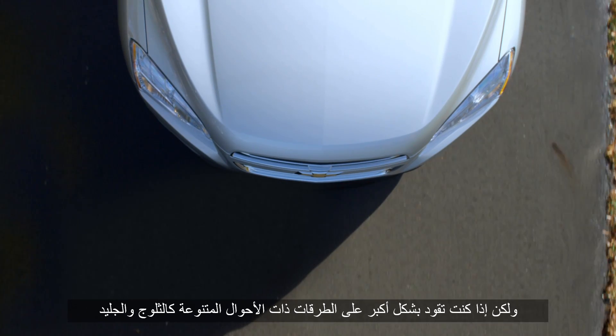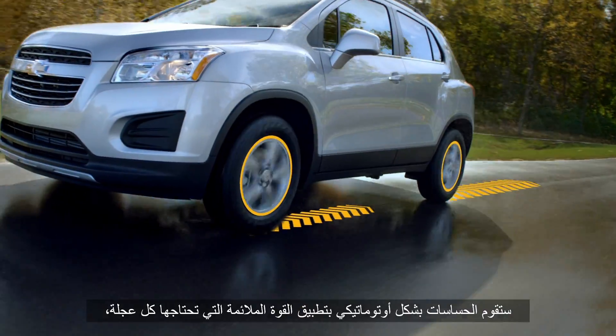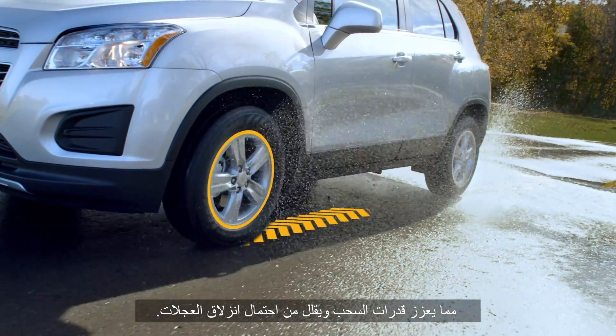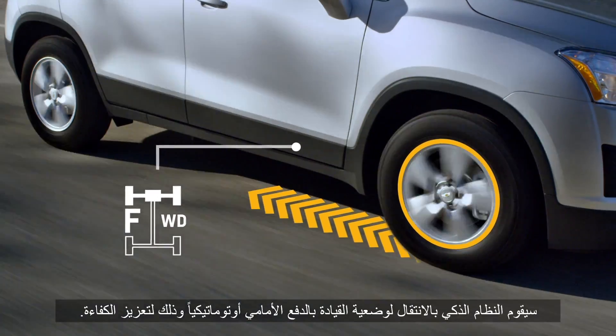But if you drive more often in uncertain road conditions like snow or ice, you may want a system like all-wheel drive. Sensors automatically manage the right amount of power needed to each wheel, which maximizes traction and minimizes the chance of your wheels slipping. When power to all wheels is not needed, the intelligent system automatically shifts into front-wheel drive for maximum efficiency.